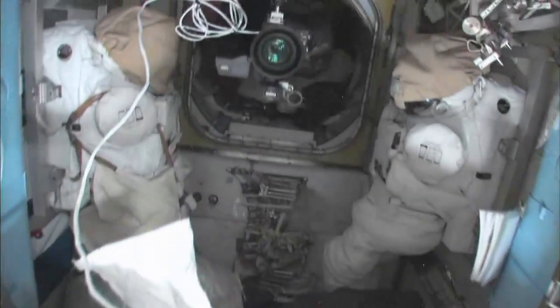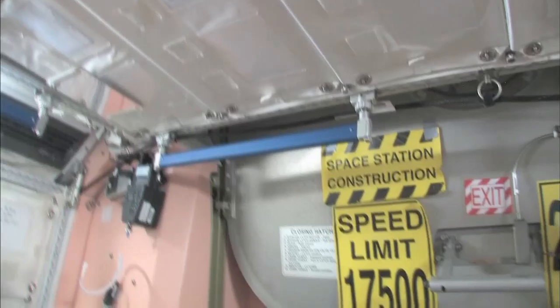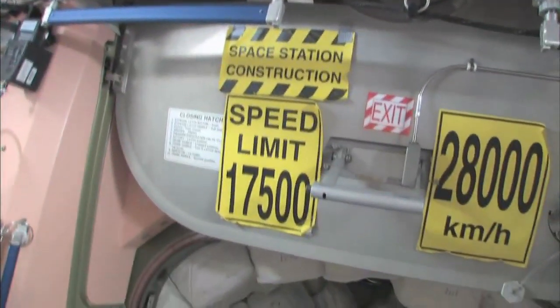Here's the Quest airlock. This crew lock is a hatch that goes outside into space. We're currently storing EVA-related things here. You can see this is a Safer, which is a kind of jet backpack that we wear on the outside of our spacesuits. In case we get separated from the spaceship, we can fly our way back in. I remember being a Capcom on STS-96 when I first saw these signs — that's pretty amazing.